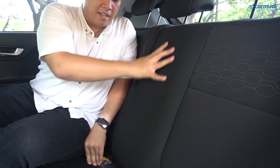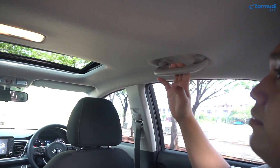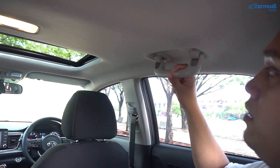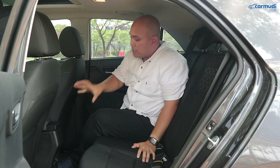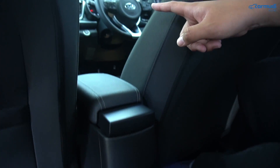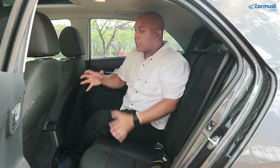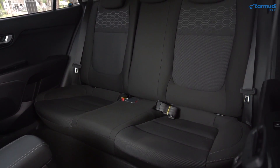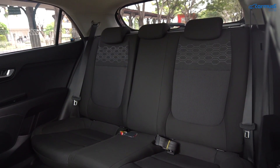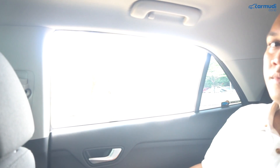Di tengah tidak ada armrest lipat. Di kiri dan kanan sudah dapat pegangan tangan, tapi gantungan baju hanya satu di sebelah kanan. Di sini juga tidak disediakan AC belakang seperti di mayoritas kompetitornya — sayangnya kalau ingat i20 yang sudah dapat AC belakang. Memang tidak masalah karena ukuran kabin tidak besar-besar banget, tapi kalau lagi di panas Jakarta mungkin agak lama untuk dinginnya sampai ke belakang. Jendelanya meskipun ukurannya lumayan kecil bisa terbuka sampai full.